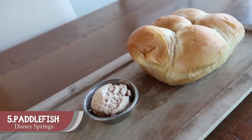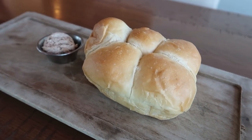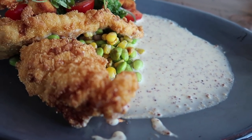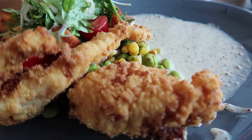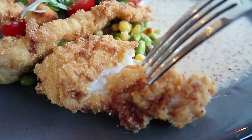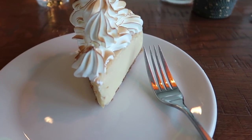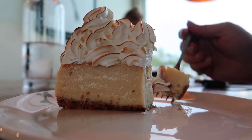Paddlefish is a southern contemporary seafood restaurant here in Disney Springs. I have never had a bad meal or a bad dish here, and I strongly recommend it. My top picks: I love the lobster roll, I love the crab cakes, and if you're getting dessert, you've got to get that Florida staple — the key lime pie. Amazing. Paddlefish at Disney Springs is my number five must-eat at Walt Disney World.